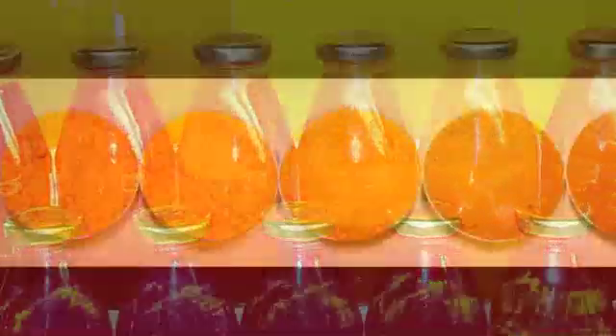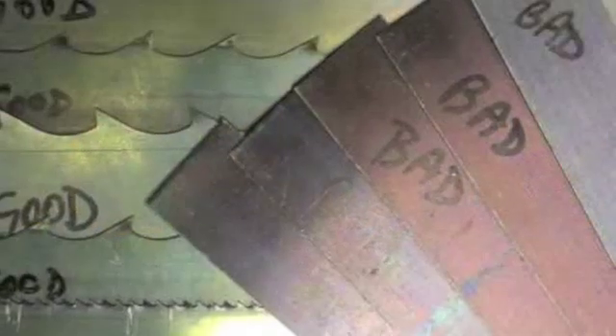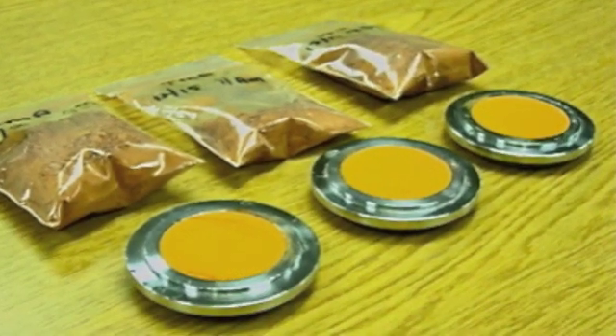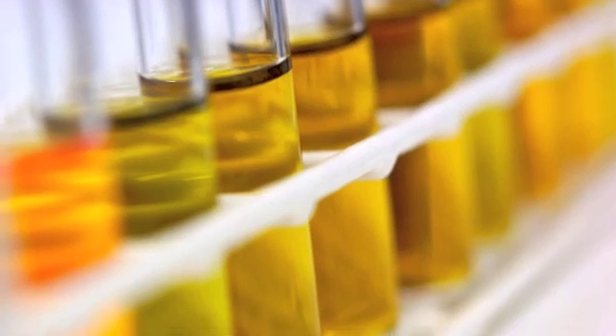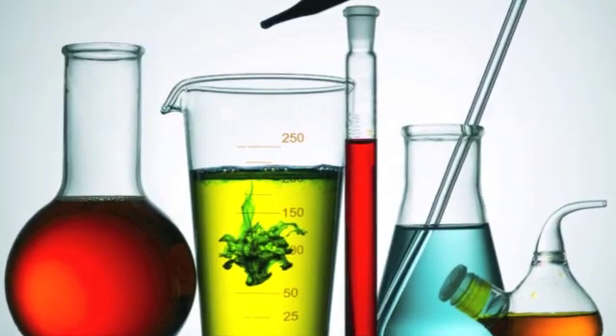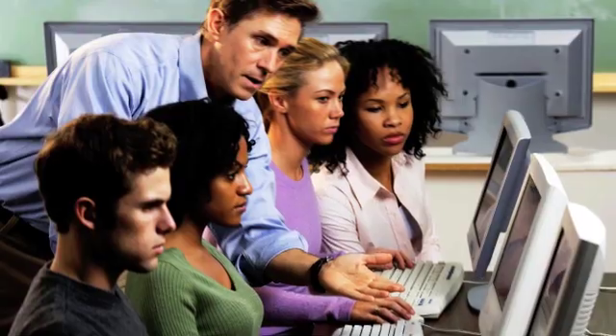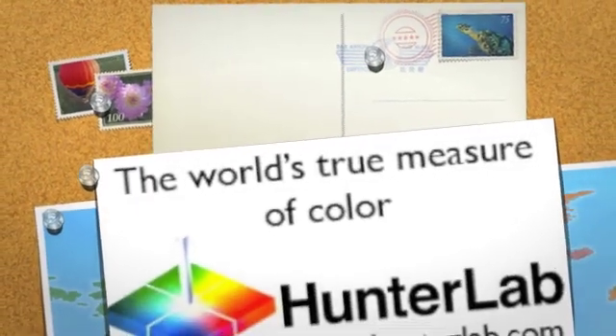The true value of using any Hunter Lab instrument is its ability to produce objective analytical data. The instruments take the guesswork out of color control, allowing you to determine visible differences between your products with quantifiable results. Your company will be able to eliminate subjectivity and turn color differences from an art to an exact science. Hunter Lab provides setup, installation, and user training for all customers. Contact your local Hunter Lab salesperson for more details or a demonstration.